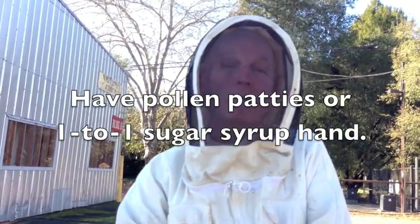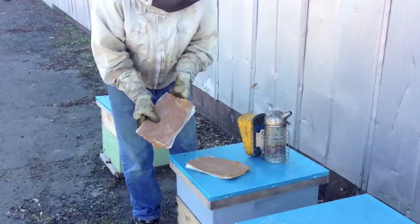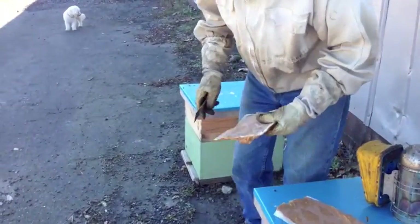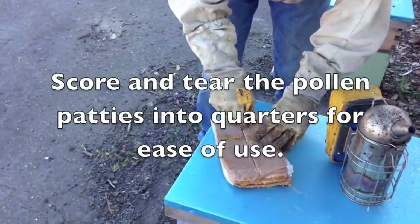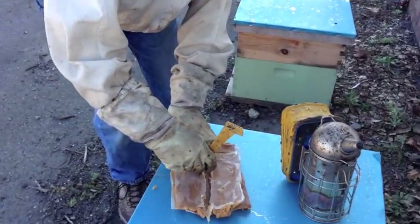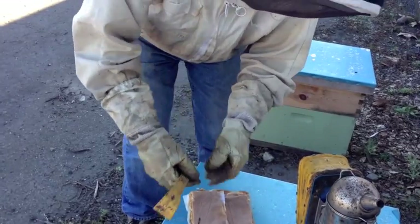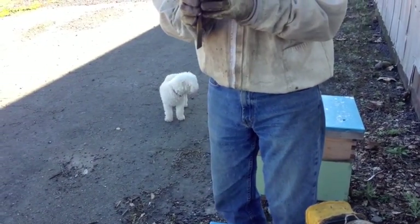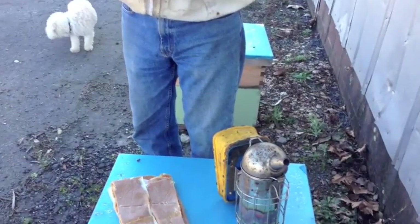Half a box of bees gets half a patty. A full box of bees gets a full patty. I cut the patty into pieces to make it easier for them — more surface area for them to work on. There's not a lot of activity on these two, so I'm guessing they're small clusters and each one's going to get half a patty. Given a small cluster of bees, too much food stresses them. I'm just trying to give enough food for just those bees, not for a whole box. If I give them all that food, they'll work really hard processing it, but that overstresses them.